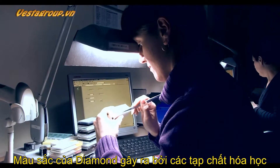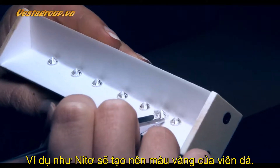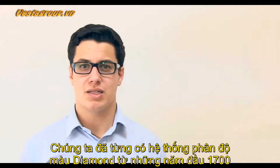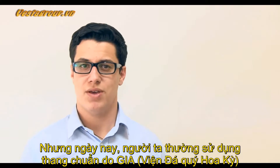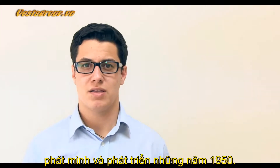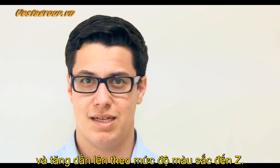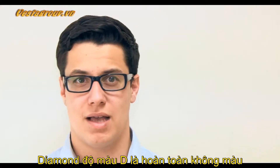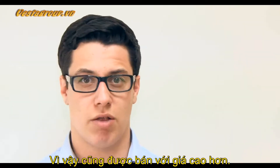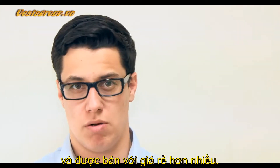Diamond color is caused by chemical impurities. For example, nitrogen will cause a yellow tint to the stone. There have been diamond color grading systems since the early 1700s, but today we use the standard from the GIA, or Gemological Institute of America, invented and developed in the 1950s. This scale starts with D and continues with increasing presence of color to Z. D color diamonds are completely colorless and are the rarest and chemically pure, so they sell for a higher price. Z color diamonds are a light yellow or brown and will usually sell for a much lower price.